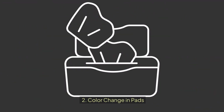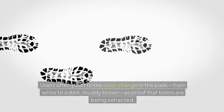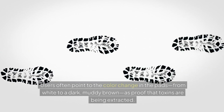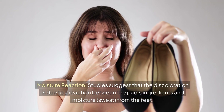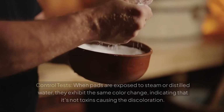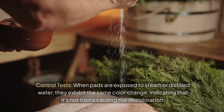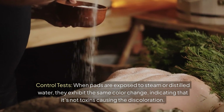Users often point to the color change in the pads — from white to a dark, muddy brown — as proof that toxins are being extracted. However, studies suggest that the discoloration is due to a reaction between the pads' ingredients and moisture, specifically sweat from the feet. When pads are exposed to steam or distilled water in control tests, they exhibit the same color change, indicating that it's not toxins causing the discoloration.